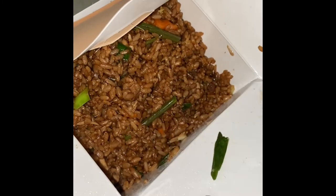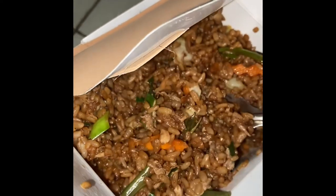I ordered chicken mongole rice, which had so many chicken pieces in it and the flavor was really awesome. I really loved the rice.